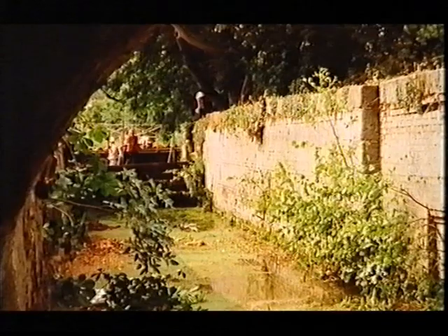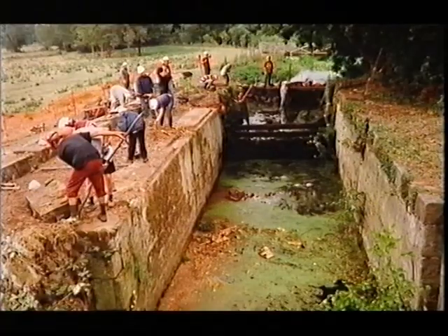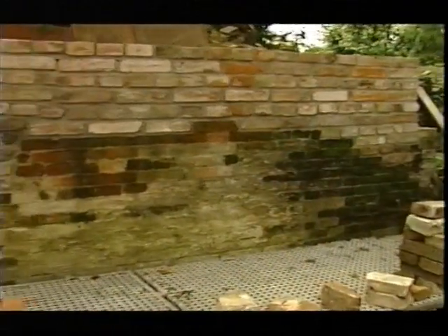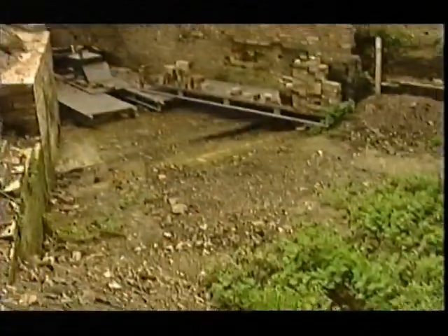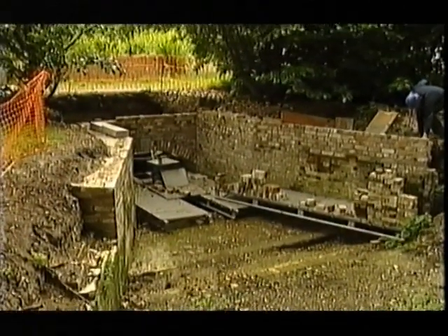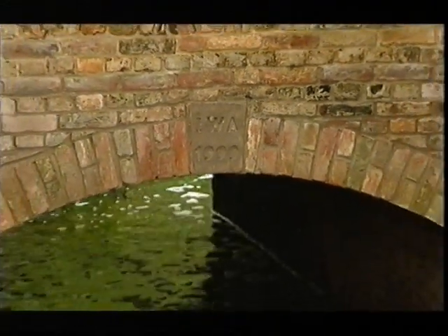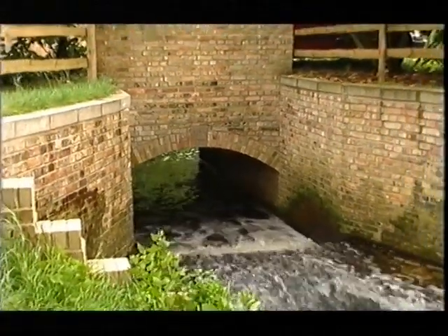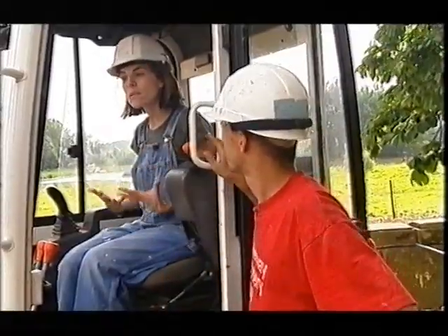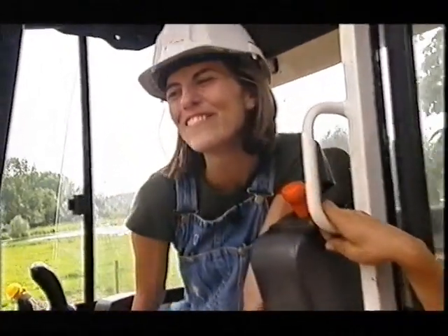Work at Creeting Lock started in 1997 and although it's a massive task, within a couple of years the volunteers had already made a visible difference. There was progress on the main lock chamber and the bywash channel was well on the way to completion. Now the results are clear to see. A few more hours and we can have some bigger holes.